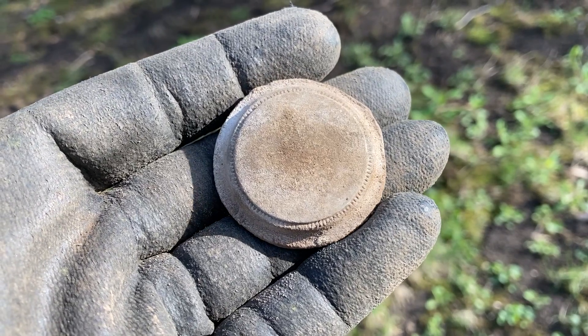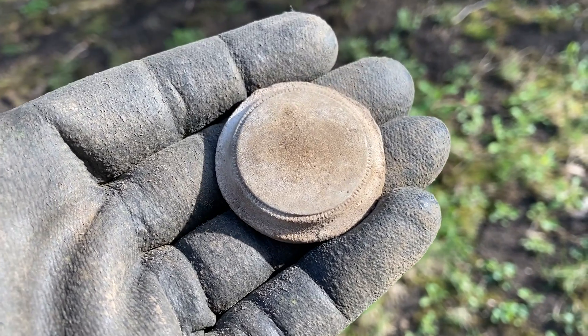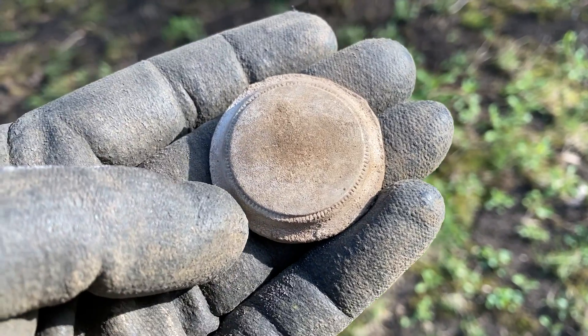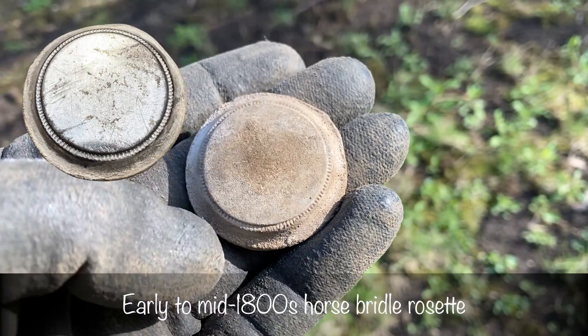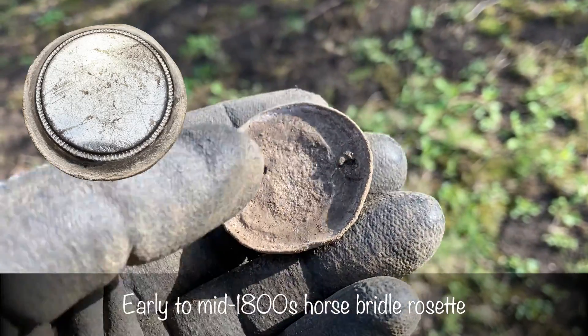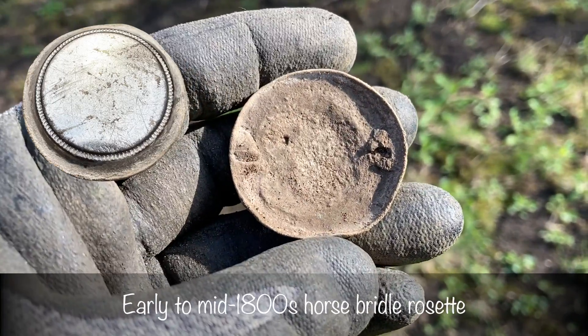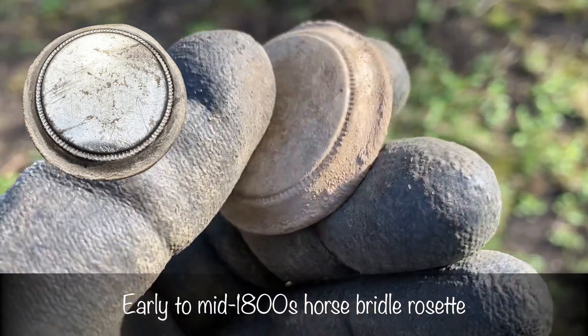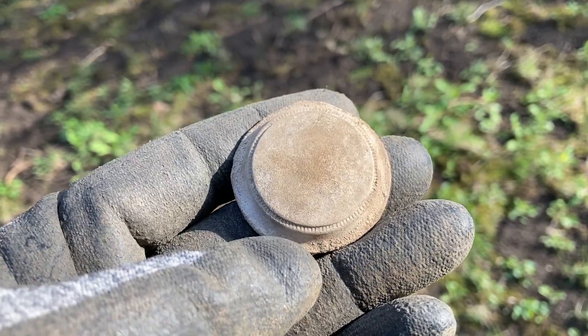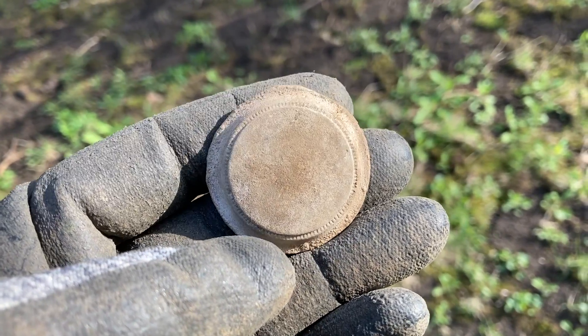I backed up from the road about 100 feet. You can still hear the cars a little bit, but it's not so bad. This is gorgeous. I think this is going to have a lot of silver wash left on it. And you can now really easily see where the pin used to attach to the back. I'm going to go mid-1800s on this — I think that's a pretty solid guess, maybe early 1800s. That's an awesome piece. I love finding these.